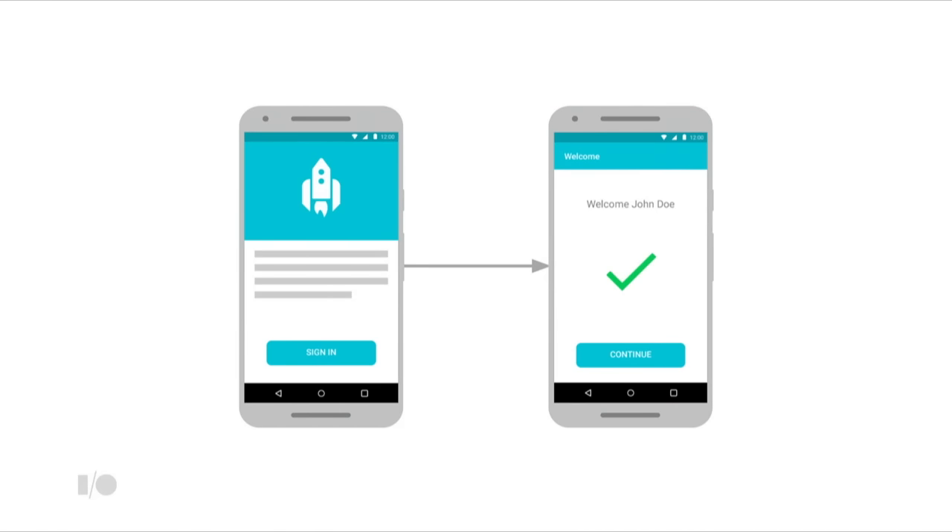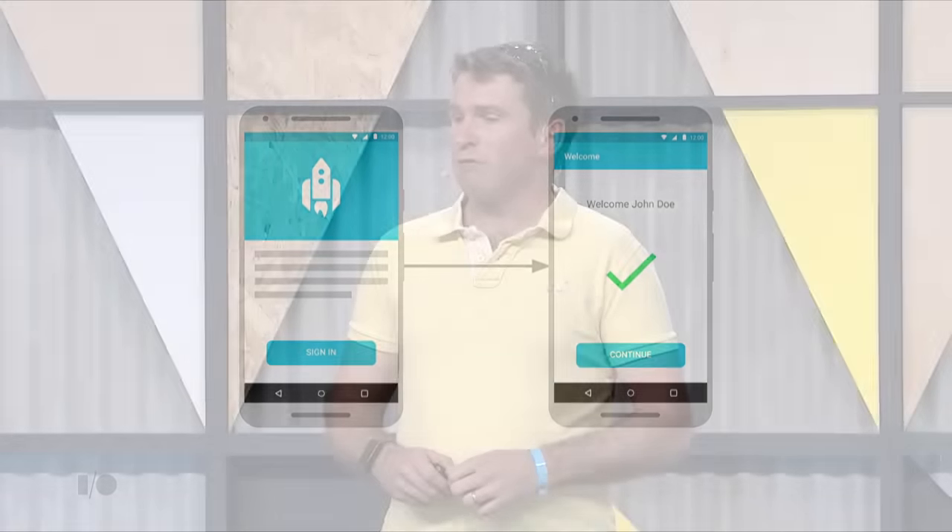Wouldn't it be great if SSO on mobile just worked like it did on the web? If the user has already logged in with their SSO credentials on their device, then all they have to do is accept an OAuth permissions prompt once — and even then they don't have to do that if they've already accepted it on another device. We're going to go through how to get this ideal SSO flow in your app. There are two stages: first, we'll use managed configuration to tell your app which SSO provider to use and pre-populate the username. Second, we'll use a new feature called Chrome Custom Tabs together with the AppAuth library to persist the user's login state across apps.